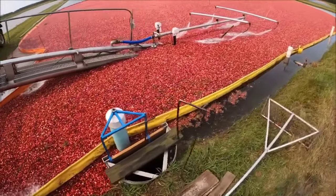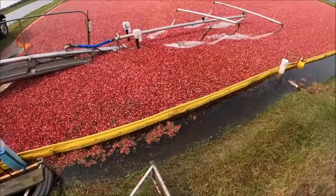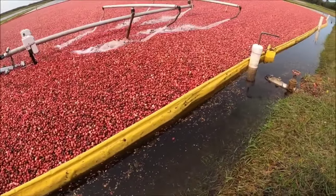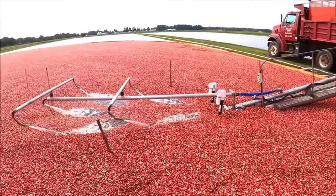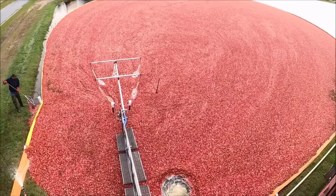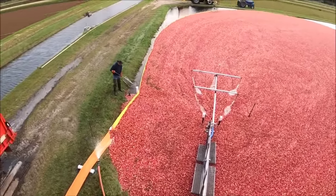This is the process of harvesting cranberries in Massachusetts. First, billions of cranberries will be brought to the surface. Next, pumps will be used to transfer them onto trucks before being taken to the juice factory.